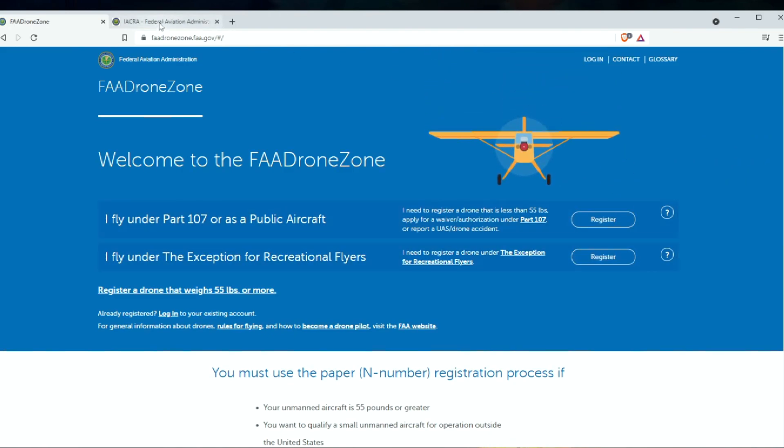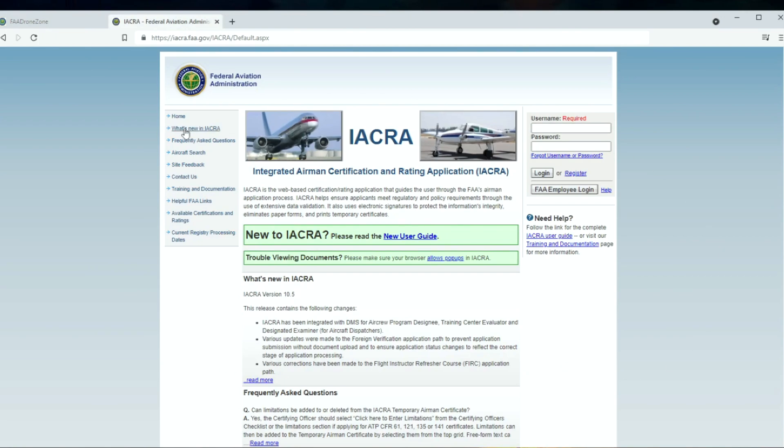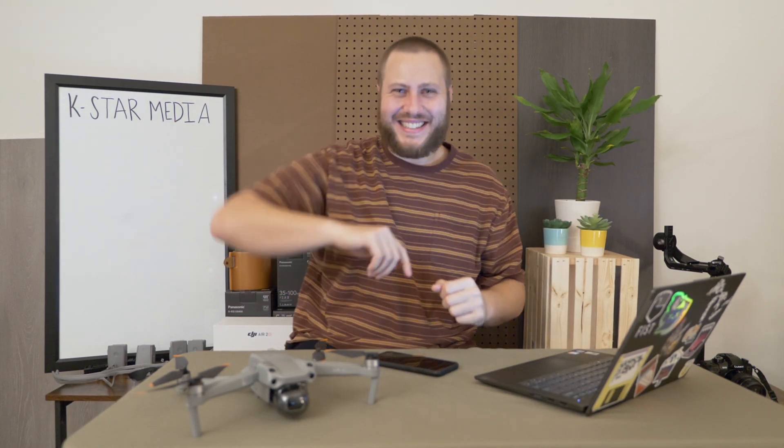The IACRA website is something you should get familiar with — this is how you go and get an FTN, or FAA Tracking Number. You need the FAA Tracking Number in order to sign up and get your UAG test submitted to the FAA. So you'll need to sign up here to get that number, and then you can go ahead and sign up for the UAG Part 107 exam.